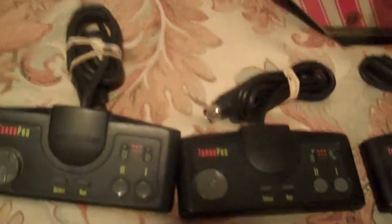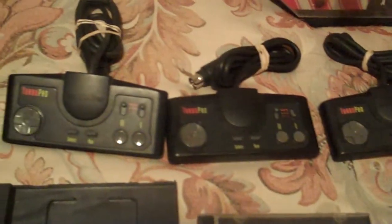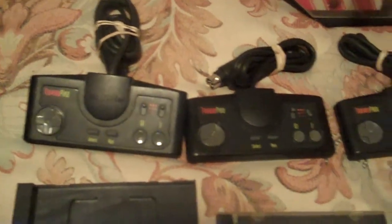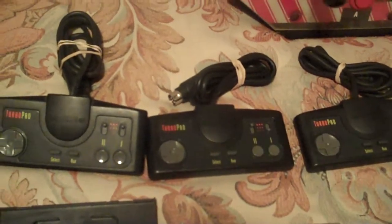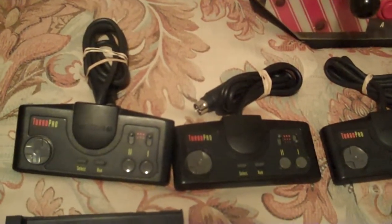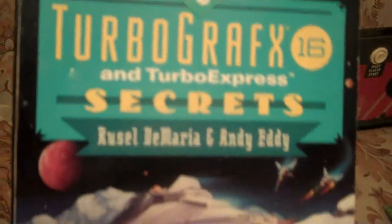I also got three TurboGrafx-16 controllers. I already have one TurboGrafx-16, so that gives me a set of four—I can get a four-player splitter for it. I also have a PC Engine, but I just wanted to have some of each. Paul also gave me the TurboGrafx-16 codebook—260 pages of secrets and stuff like that.